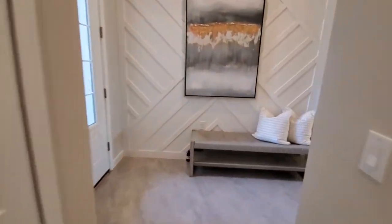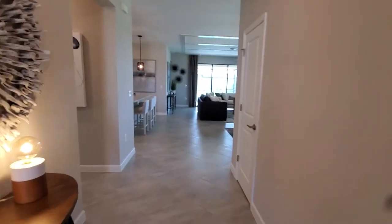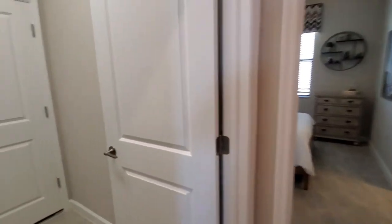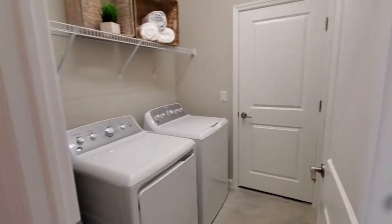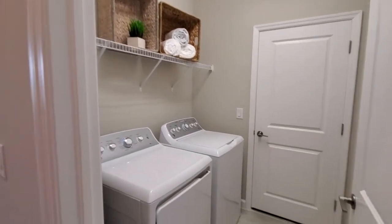Coming back into the entryway, heading to our left takes us over to the laundry room and the entrance to your garage. You'll notice you get a full-size washer and dryer with all of the Lennar homes at their communities.